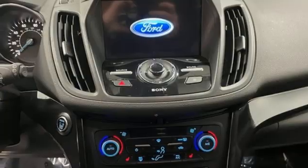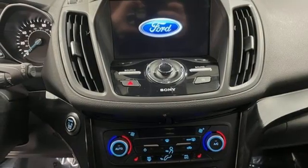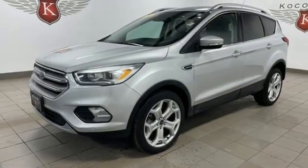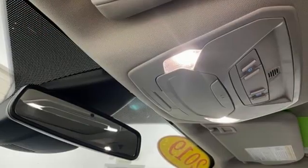Memory exterior door mirror settings, Bluetooth streaming audio, hands-free liftgate, AppLink Apple CarPlay and Android Auto, and EcoBoost Engine.